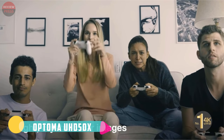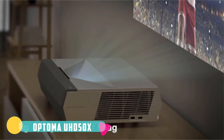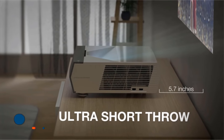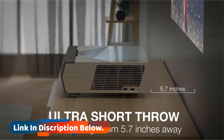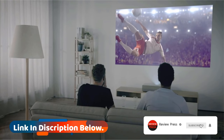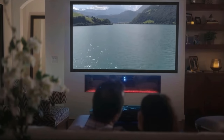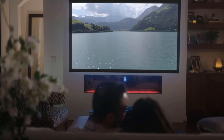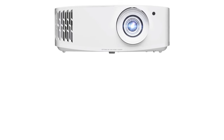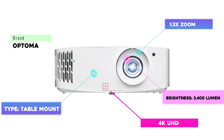Another thing that makes the Optoma UHD50X so versatile is its gaming performance. The input lag measures as low as 16 milliseconds in enhanced gaming mode, and only goes up to about 25 milliseconds when you switch to 4K resolution. Its 240Hz refresh rate gives you the same responsive performance on screen, eliminating issues like frame tearing and motion blur that can interrupt your playing sessions.